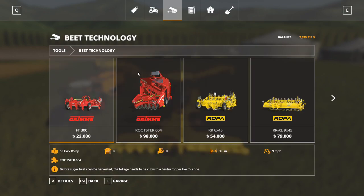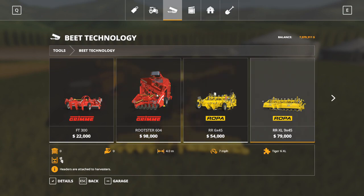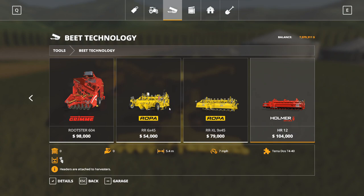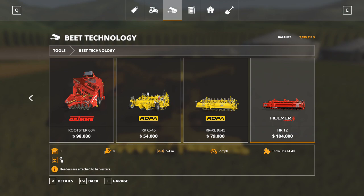Moving on to beet technology - it's very similar to potato technology. You've got a topper you can put on the front and a harvester you can put on the back to harvest your sugar beets. The other three items in this category are the headers for the self-propelled sugar beet harvesters that were in the vehicles menu.